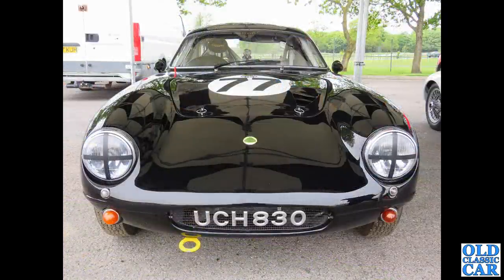UCH 830 is a Lotus Elite, seen at one of the historic race meetings at Oulton Park. Beautiful car - really, really great little race car. Very nice indeed.